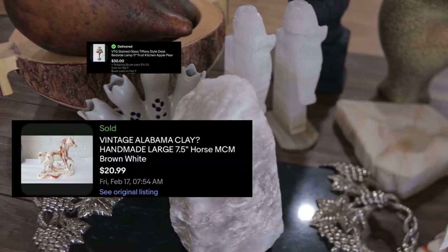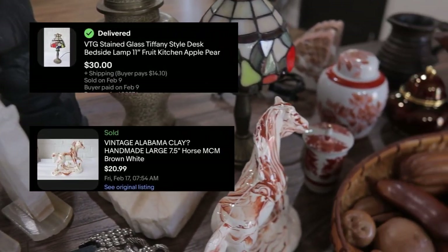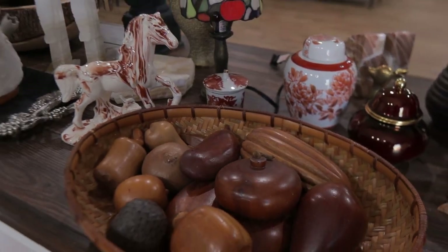Within a few days of listing my home decor, two items already sold. One was a vintage clay horse, the other was a beautiful glass Tiffany style lamp. I have all of my home decor listed, and while I'm not looking for huge profits, I'm looking to make a little money to put toward thrifting. But since we do have $41 left, let's take a trip to the thrift.